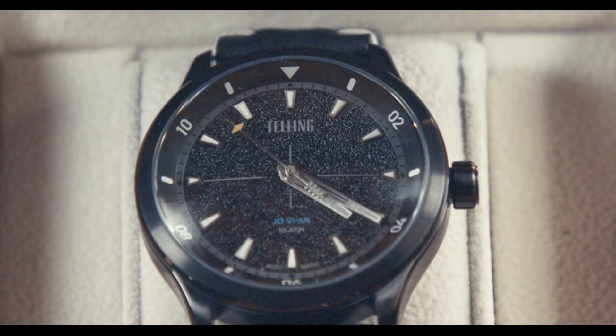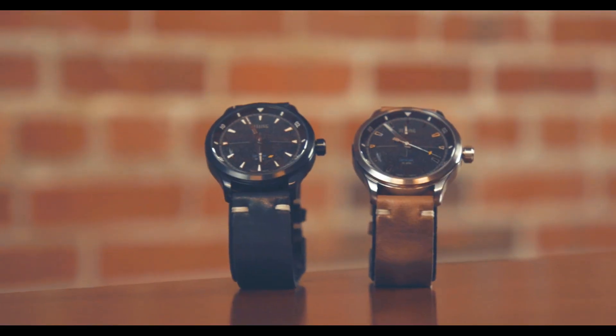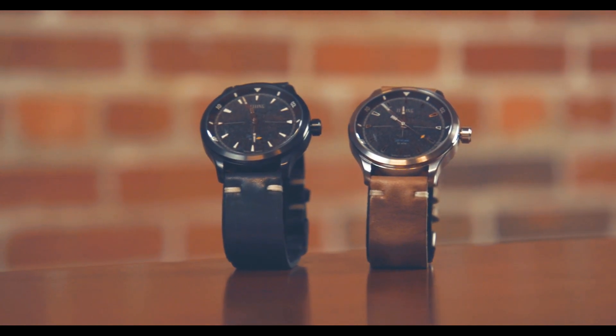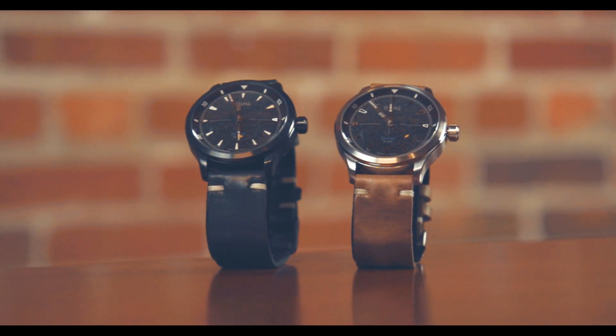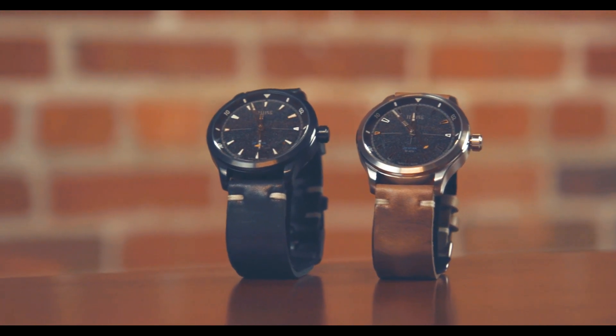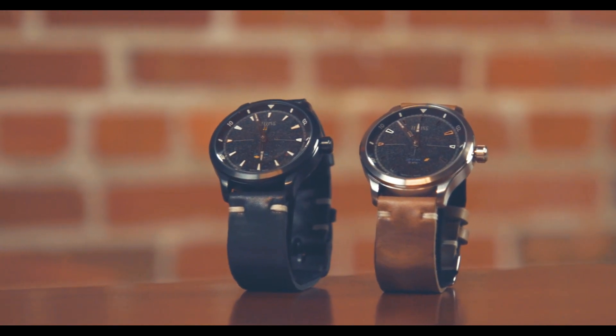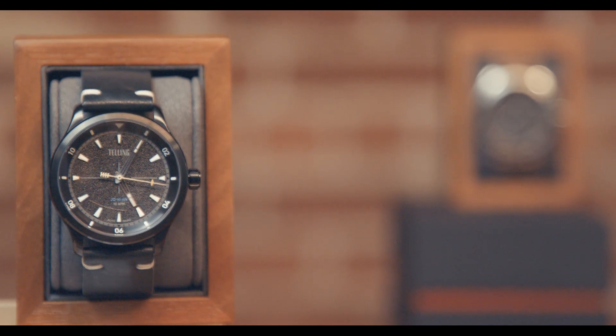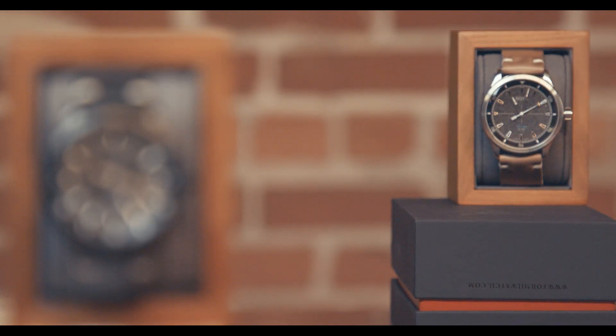Hey everyone, it's Michael, the founder of Telling Watch Company. Thanks for following our startup microbrand and for staying engaged as we get set to release our very first watch concept. What I'm going to be showing you today are the samples that we just received, which we feel are very close to being production ready with only a few minor design changes we intend to make. At the end of the video I'll show you what the final product will look like when it goes into production.